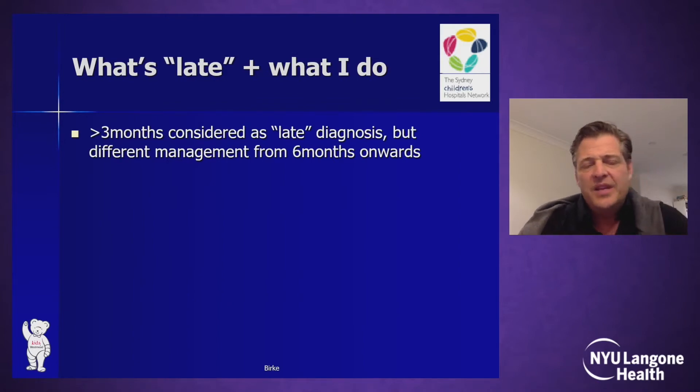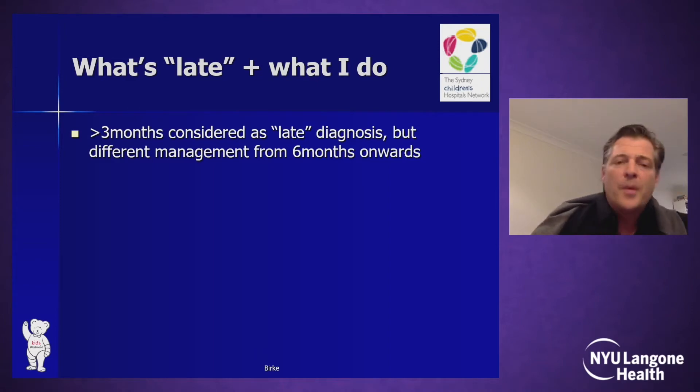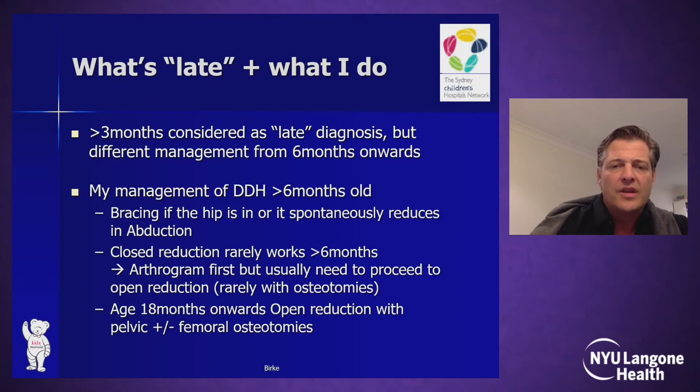The question of what counts as 'late' has been discussed. From a management perspective, I agree with Estefania that six months onwards changes the protocol, and therefore this is what I consider late for my talk. I'll go through some examples covering my aspects of management.